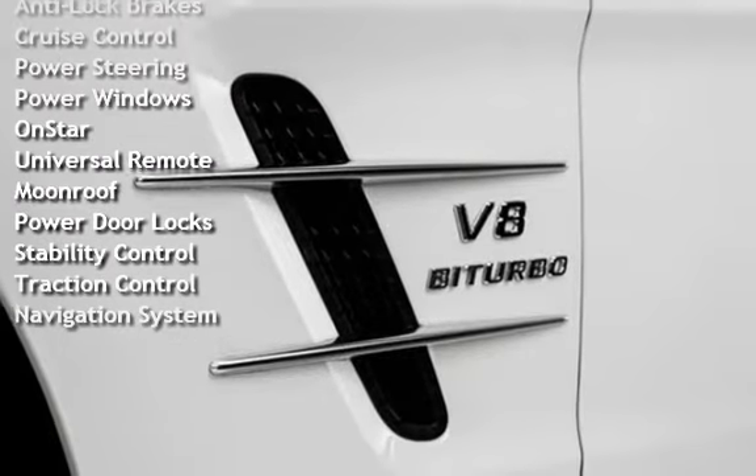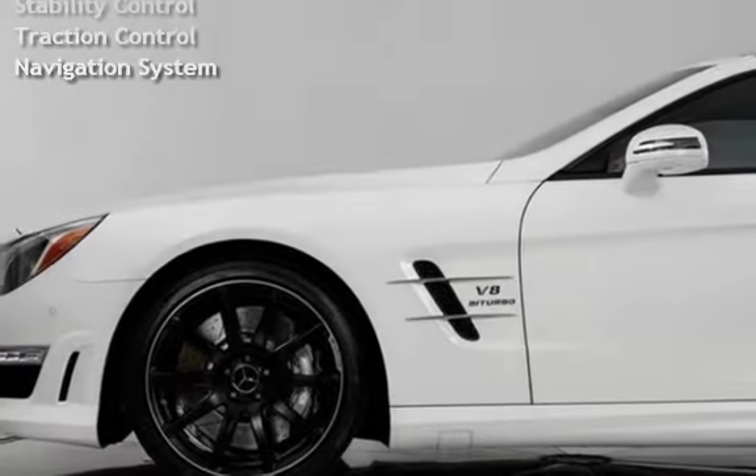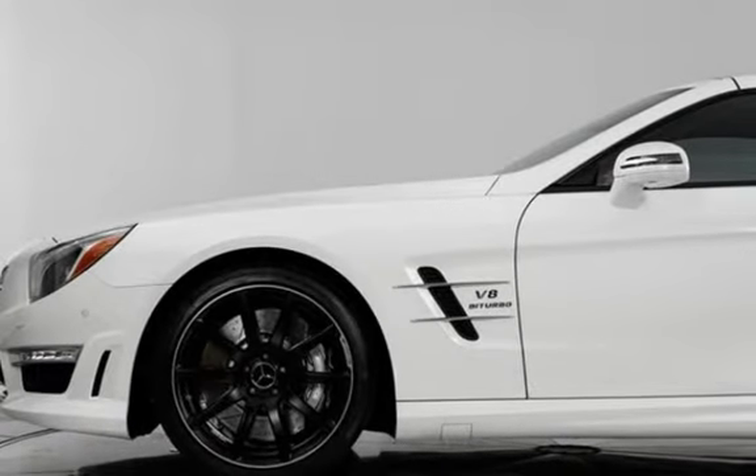Additional features include Power Steering, Power Windows, OnStar, Universal Remote, Moonroof, Power Door Locks, Stability Control, Traction Control, and Navigation System.